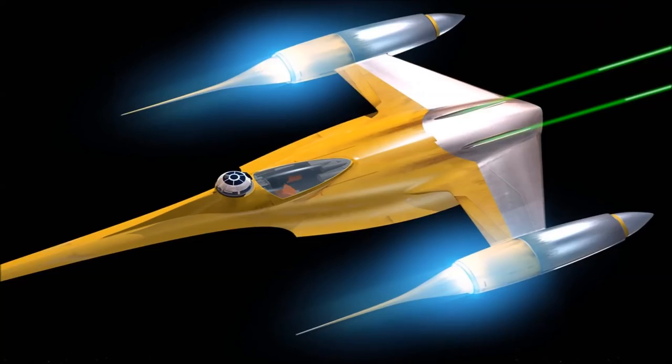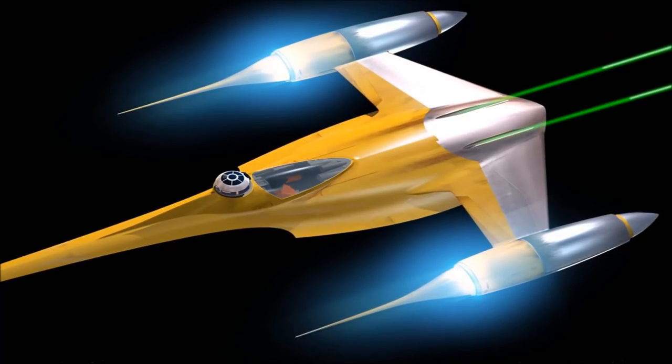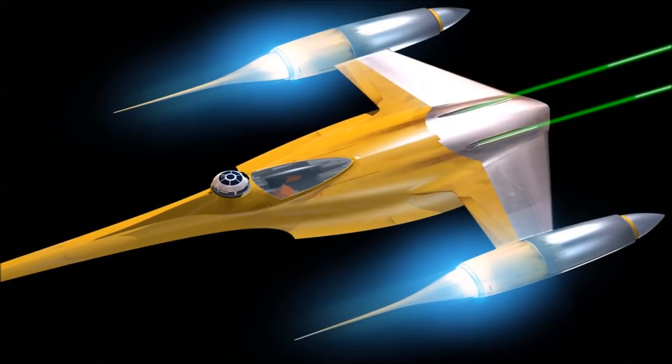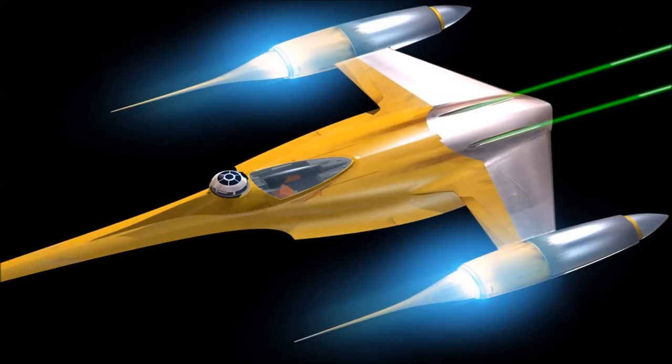With that said though, Star Wars is science fantasy, and its writers and designers are under no obligation to adhere to real physics, so I'm still a big fan of the N1. I'd also like to point out that the ship's gun placement is excellent, creating a tight firing arc that will almost always land hits from both weapons.